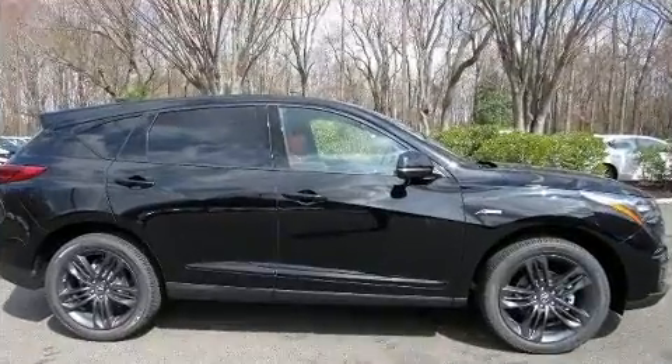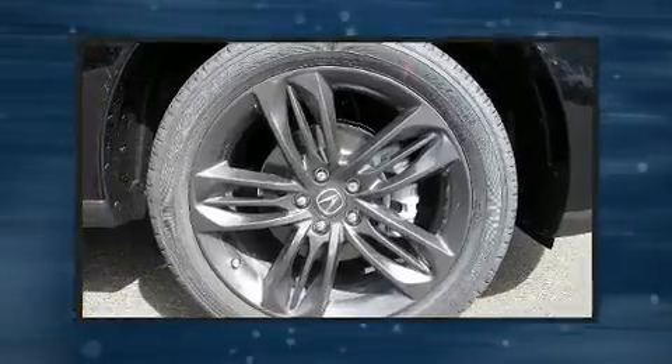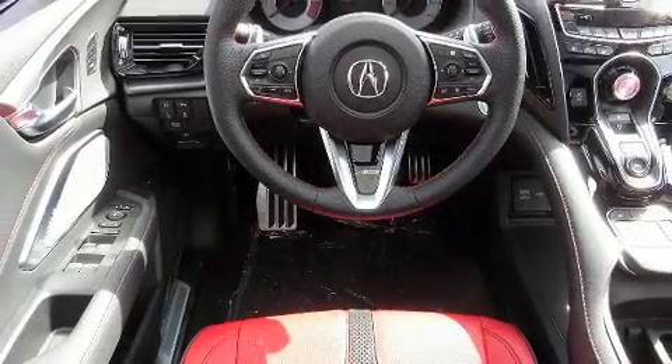Acura infused the interior with top-shelf amenities such as a blind-spot monitoring system, front dual-zone air conditioning, a power liftgate, and power front seats.